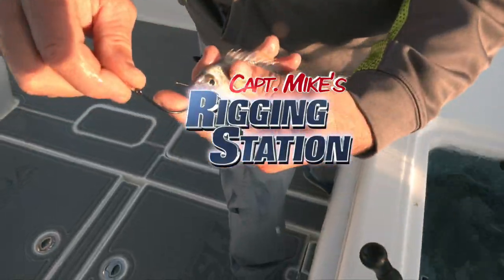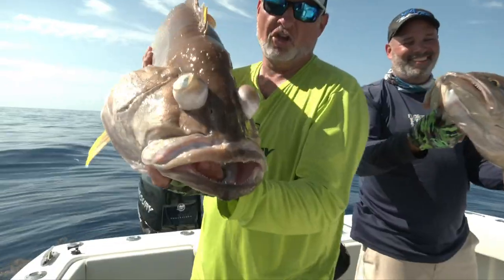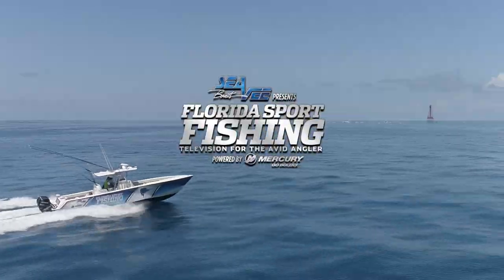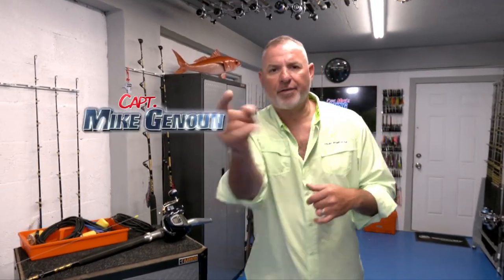Captain Mike's rigging station, powered by Florida Sportfishing TV. I'm Captain Mike and welcome to my rigging station. This is where it all happens. In advance of every episode of Florida Sportfishing TV, we spend a tremendous amount of time down here getting ready because proper preparation is vital to success offshore, regardless if you're targeting tuna or tilefish.